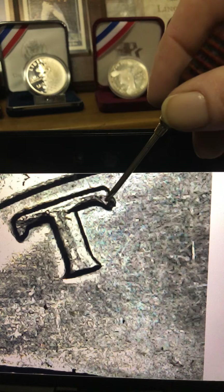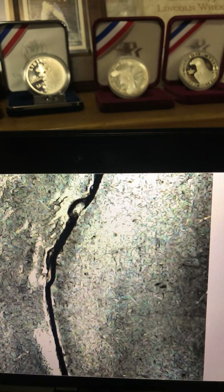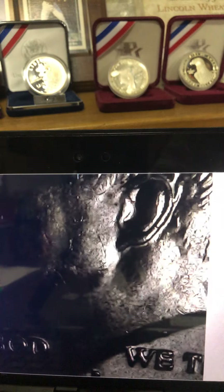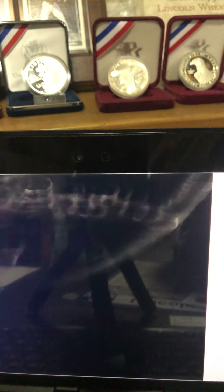I don't know if you can see it or not, but right here is a double serif. And that, folks, is a 1971 50-cent FS-101 DDO FS-101. I'll bring it down right on top of it to see if we can get a better picture that way.